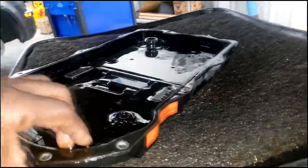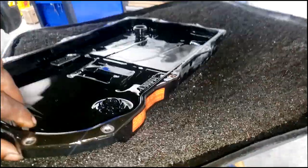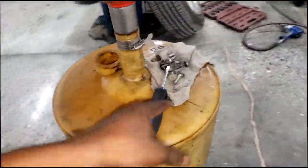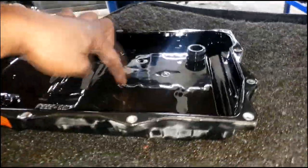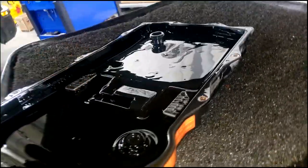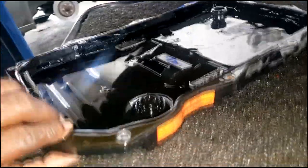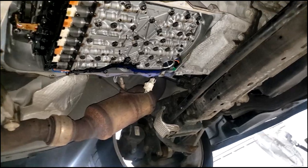These are fairly easy — just like a typical trans service. Take all the bolts off and the pan will drop down. The filter is integrated into the pan, so there is no separate transmission filter. There's also a drain plug right here, so you can drain it that way too.